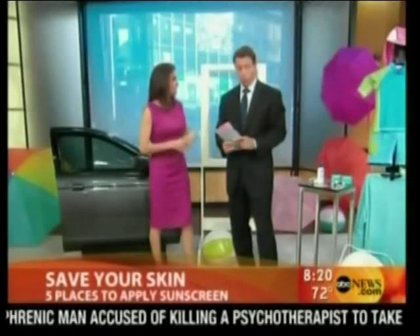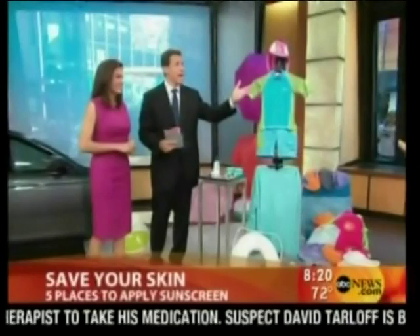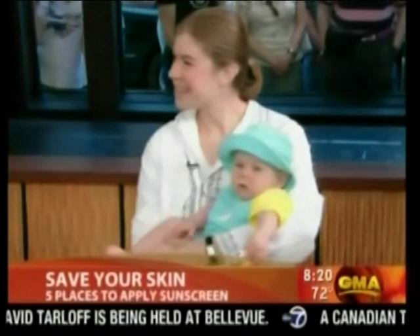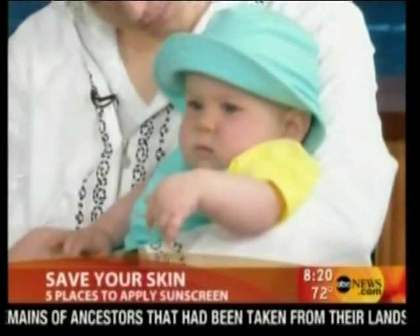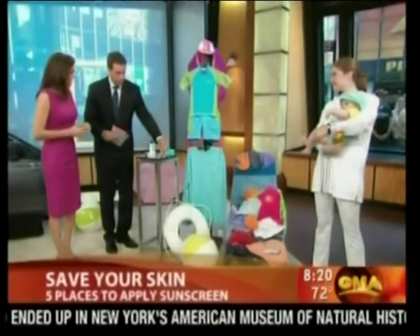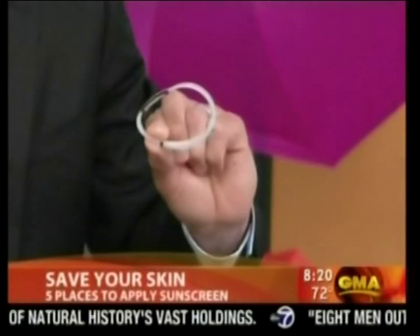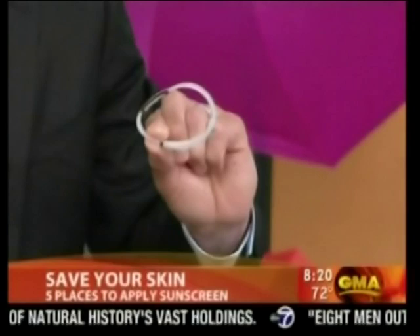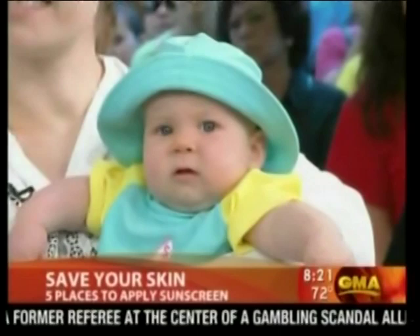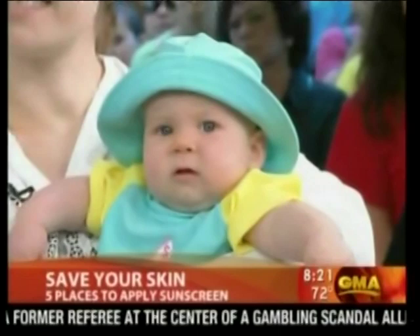Now we have sun protective clothing. Baby Elizabeth, one of our producer's daughter, is wearing Sun Busters clothing — lightweight protective clothing. Mom is wearing Coolibar clothing: comfortable, fashionable, and you'd never guess it's sun protective. We also have ultraviolet bracelets that turn violet in the sun — great on a cloudy day to remind you that you need sun protection even then. A regular t-shirt has an SPF of 8 when dry and only 4 when wet, so sun protective clothing really matters.